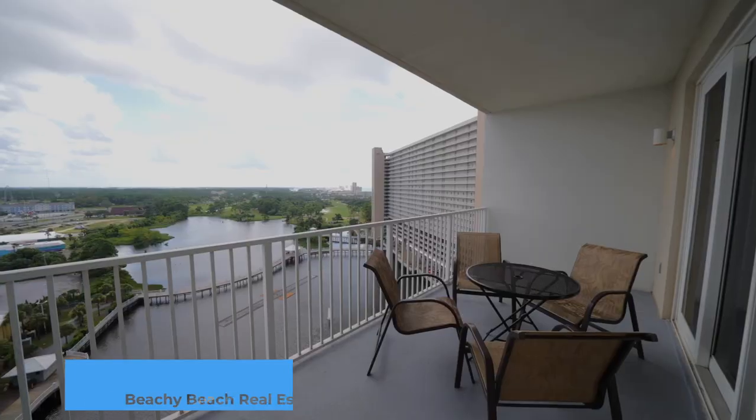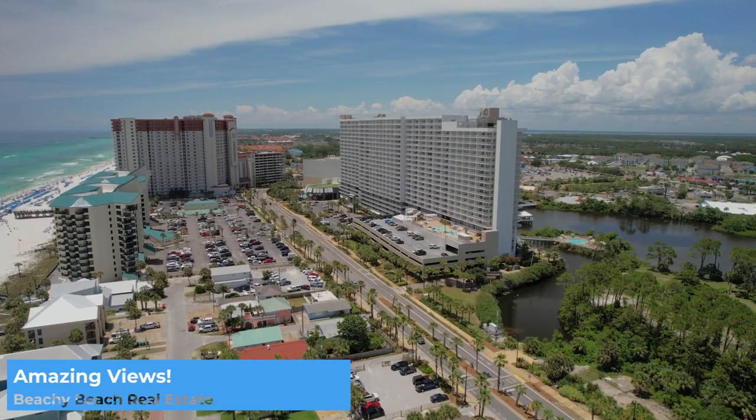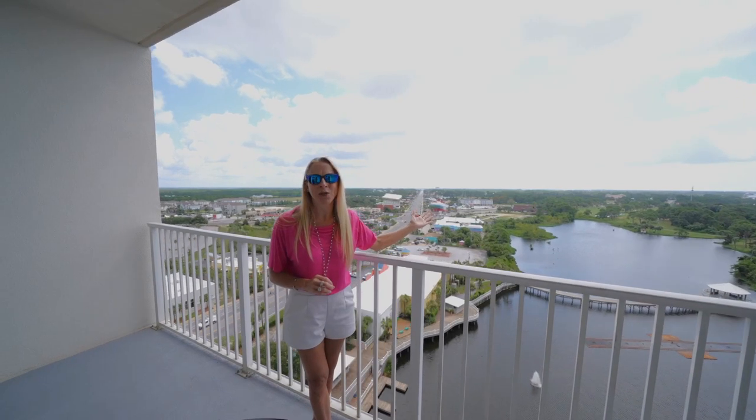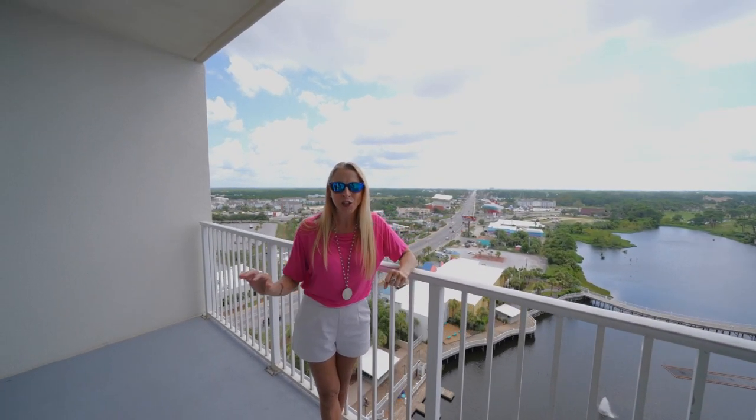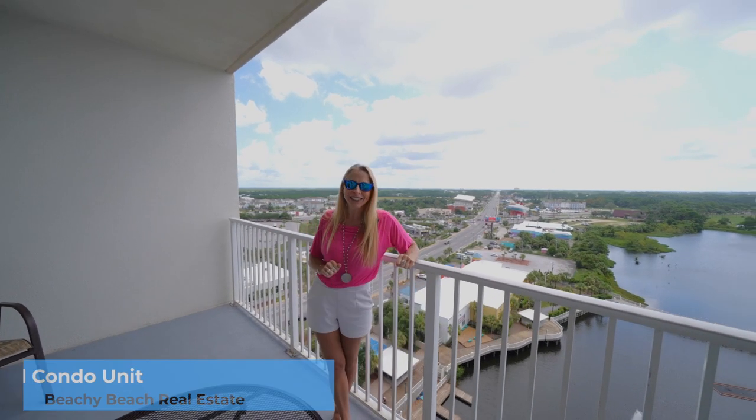At night you've got all these lights like you're in a city that never sleeps. In the mornings you've got this incredible sunrise coming right up to this new one-bedroom unit with new floors, appliances, and decor. You gotta check it out.